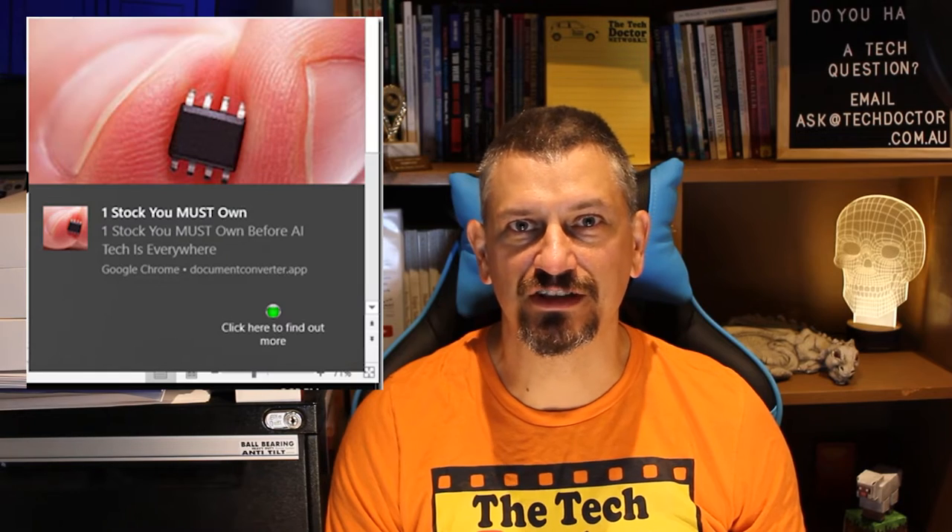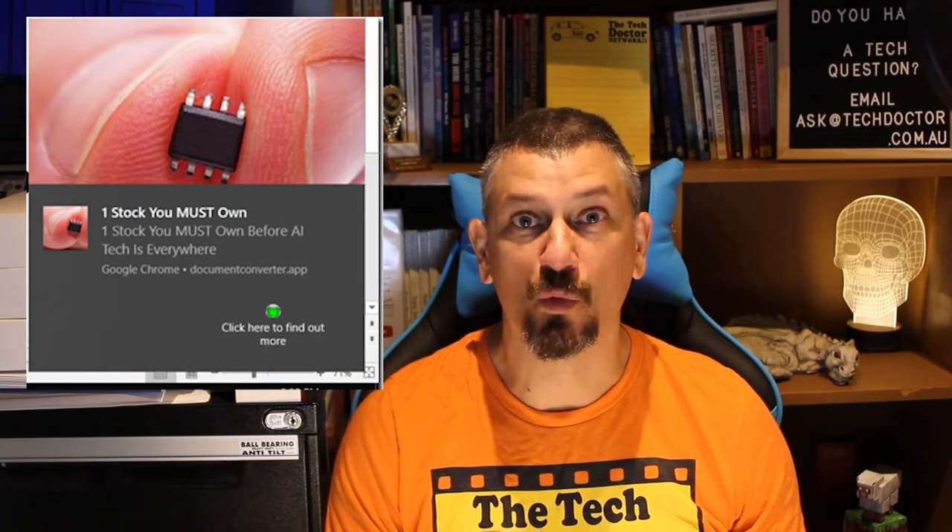Hey there, do-it-yourself technicians. Is your browser plagued by notifications and pop-ups telling you that you have a virus, need a new partner, or that you need to invest in stocks or cryptocurrency? We can help.